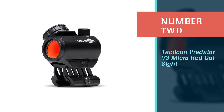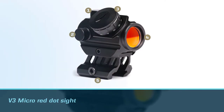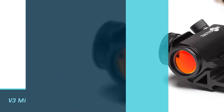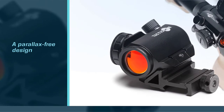Number two: the Tacticon Predator V3 Micro red dot site. Rifles have different needs than handguns, and the Predator V3 Micro red dot site is the best device to fill those needs. With a parallax-free design, target acquisition is natural and fast. The 2 MOA reticle is an ideal size.